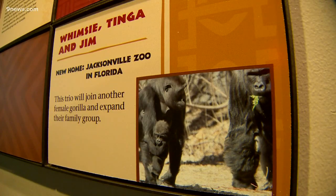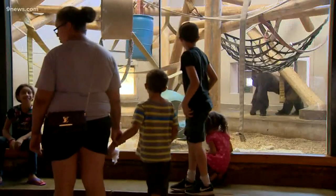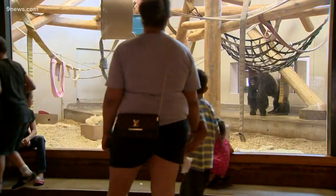They are going down to be with another female and form a larger troop at Jacksonville Zoo. We work with what are called species survival plans, which involve managing the populations of gorillas, lions, or tigers as a group. Our animals, along with animals at other accredited associations for zoos and aquariums, are all managed together, looking at the best genetic matches to maintain a sustainable population of these animals.